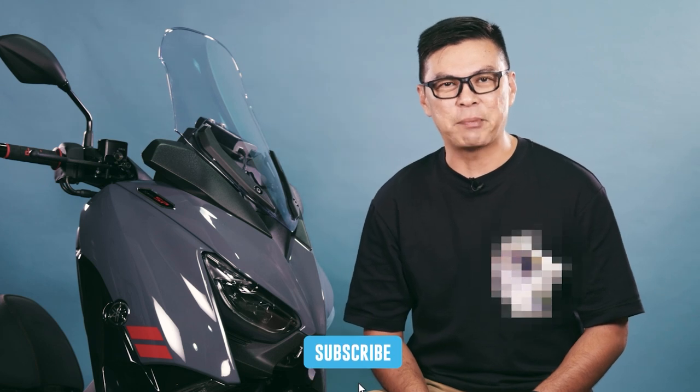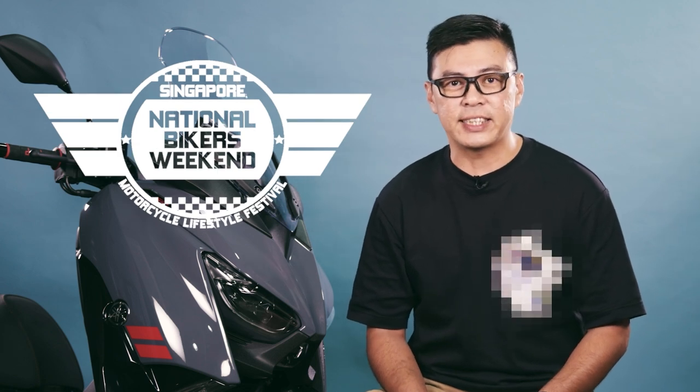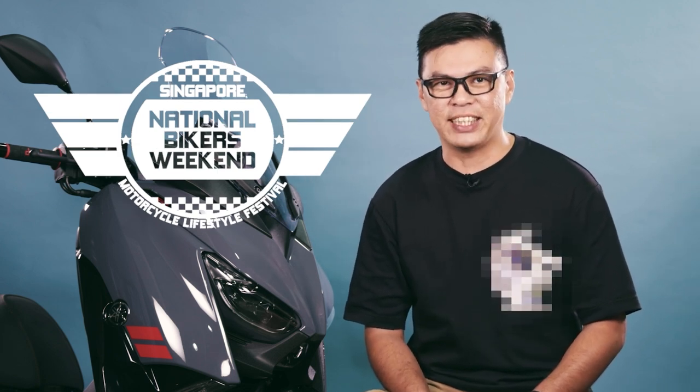One of Singapore's most popular Class 2A utility machines now gets some goodies — the 2022 Yamaha XMAX 300SP. Come over to the National Bikers Weekend happening from the 4th to the 6th of November at Bimaki Downtown East and catch us at our booth. We are launching newly designed T-shirts and restocked items.